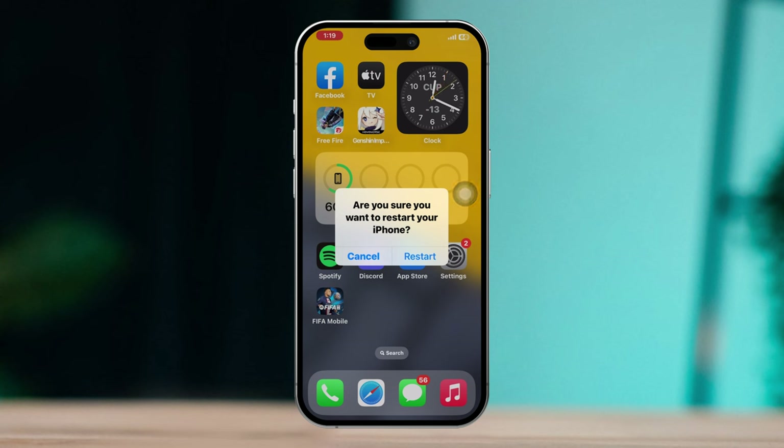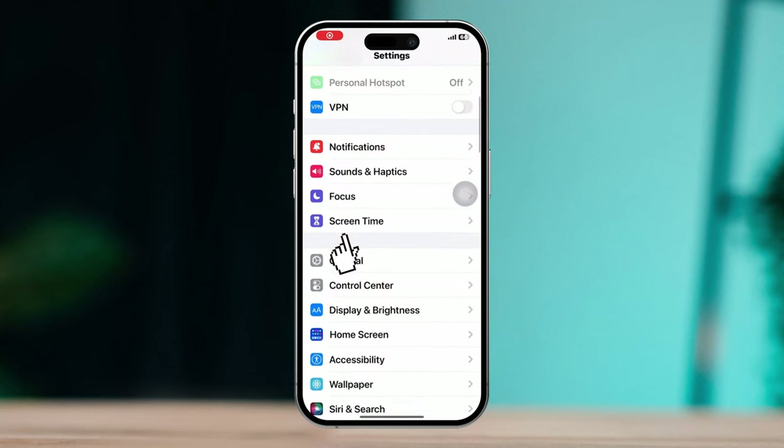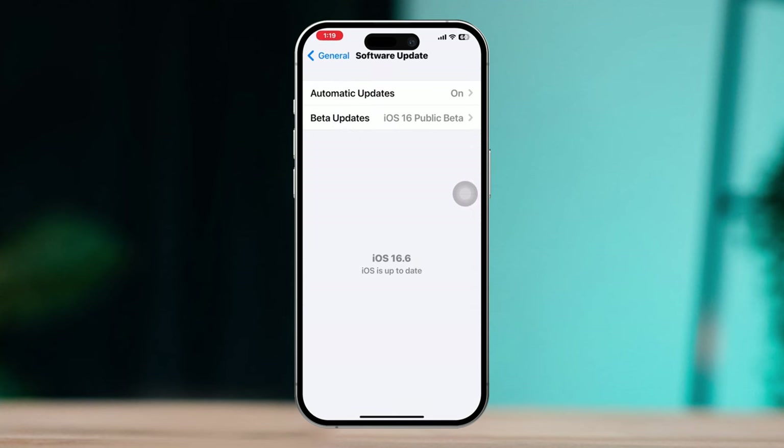Solution two: update iOS. Open Settings, scroll down, tap General, tap Software Update, and see if there are any updates available. If you find an update, update your iOS device. If not, skip to solution three.